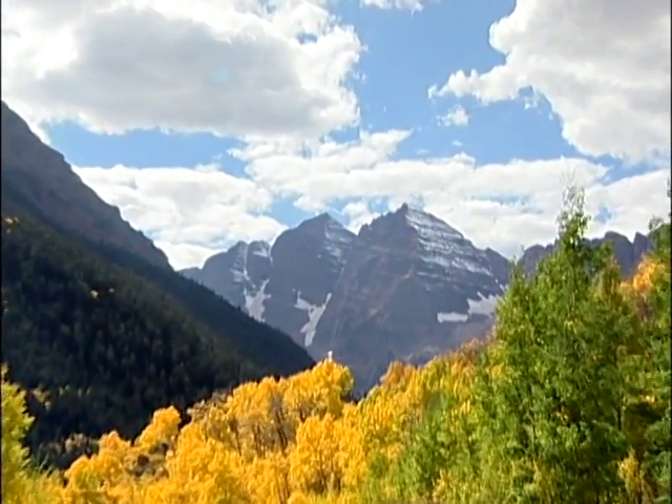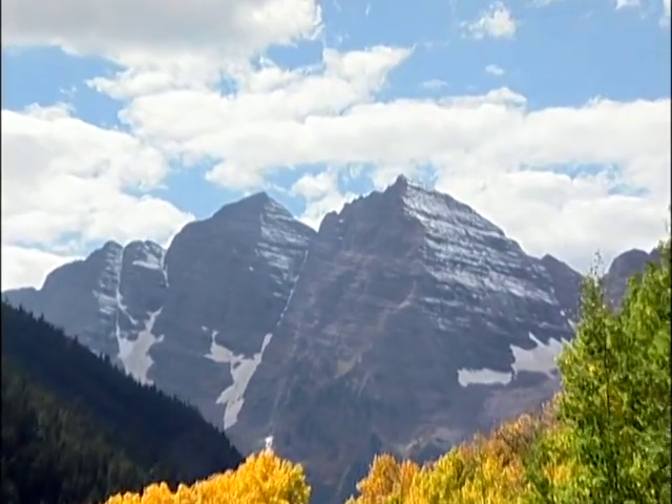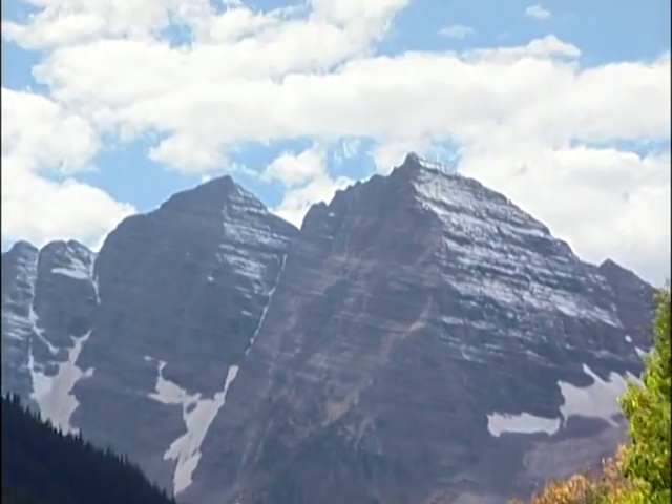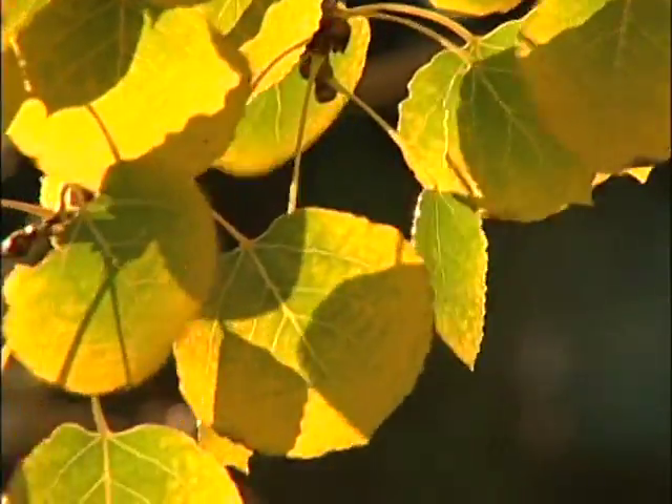It's autumn in Colorado's high country. If you listen carefully, you just might hear the ringing of the Maroon Bells, and the golden aspen quake in anticipation of winter.